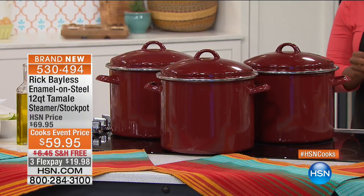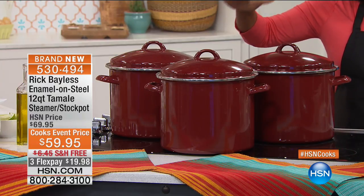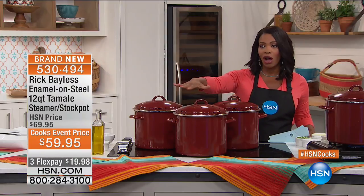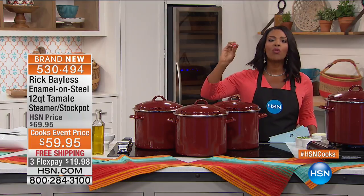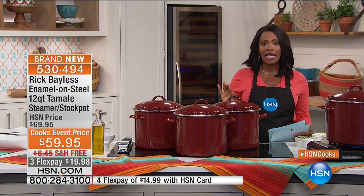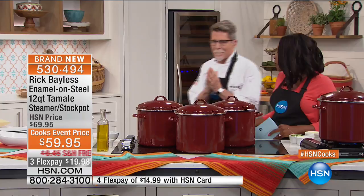I'm Tamara Hooks and we are getting started with something new from Chef Rick Bayless — the enamel on steel 12-quart tamale steamer and stock pot. This is by far the largest we have ever offered. Chef Rick Bayless is a chef, restaurateur, author, TV personality, and philanthropist, and we are so glad to have him here.